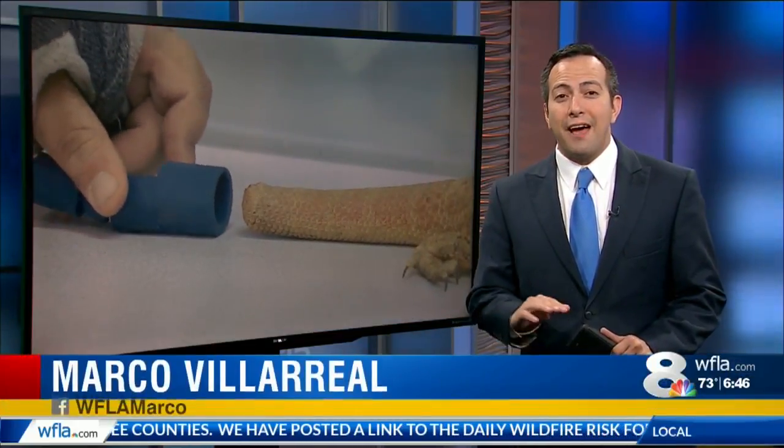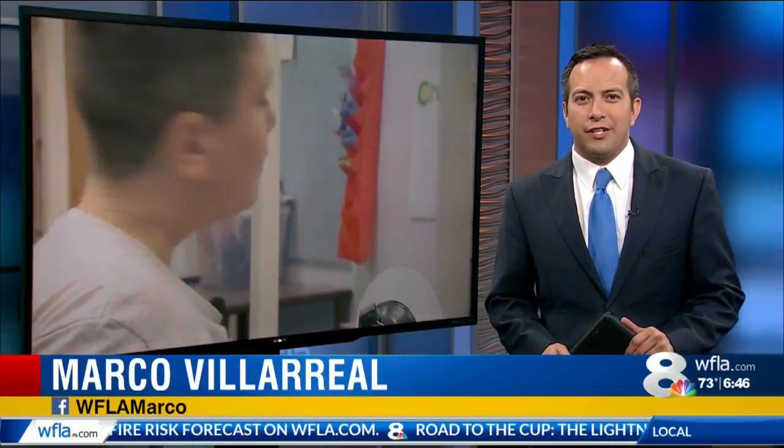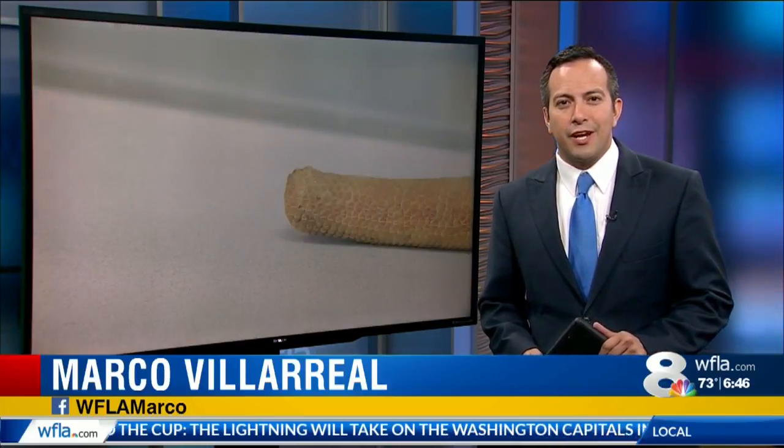3D printing is gaining popularity for everything from creating homes to creating new limbs for humans and animals. As Avery Cotton shows us, Chasco Middle School is using a 3D printer to teach an important lesson that is helping a pet who doesn't have a tail.